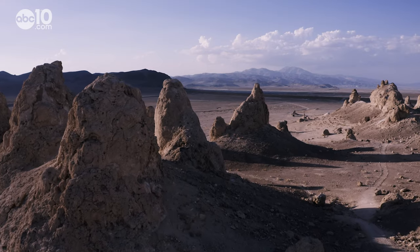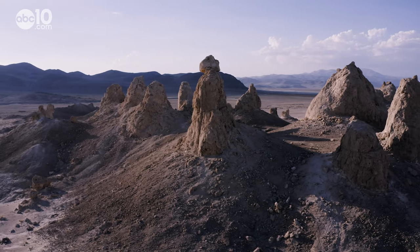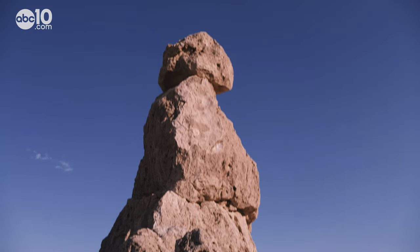This was definitely what people would think of what the moon used to look like before we actually got there. Standing tall above the Surlis Valley floor are the Trona Pinnacles, a towering series of alien-looking rocks.